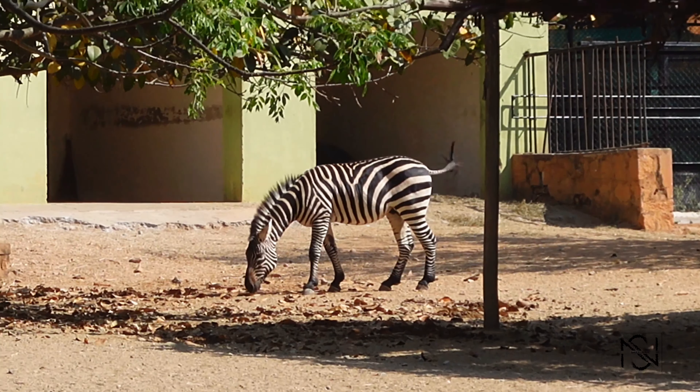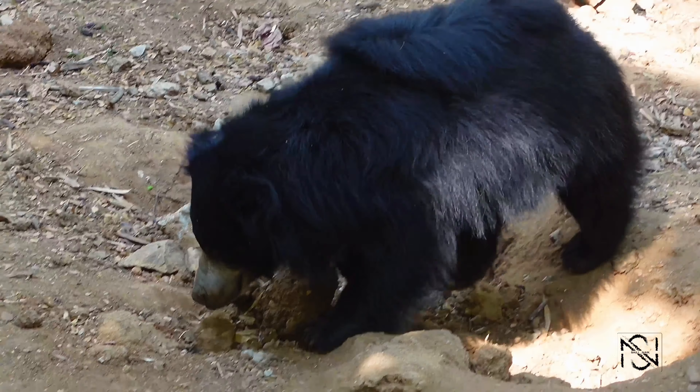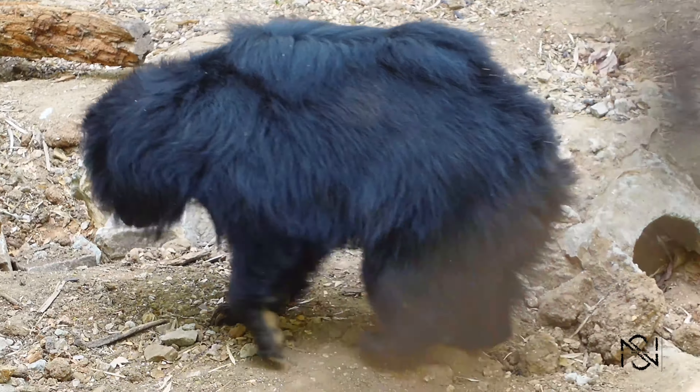I hope you guys enjoyed this video and I hope you visit this zoo whenever you can. Whenever you visit Karnataka in Mysore, don't forget to visit this zoo — it is worth the experience, and you'll find a lot of animals under one roof.